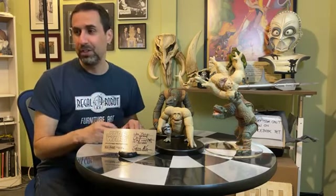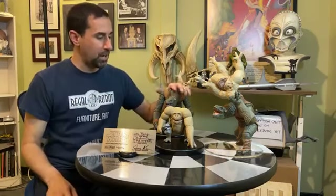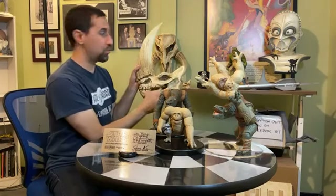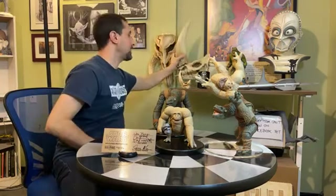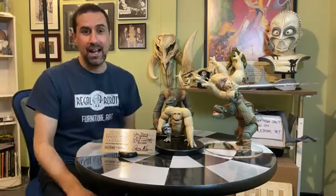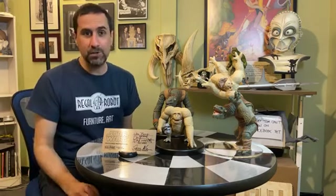I'm excited to share the rest of these guys with you because there are a lot of little stories like that. The large Mudhorn wall decor is available now on the website - order today and they ship in about six to eight weeks. Also, the standard Mythosaur bone skull wall decor is now an in-stock item; we keep about 10 to 20 in stock, so that ships out in a couple of days.